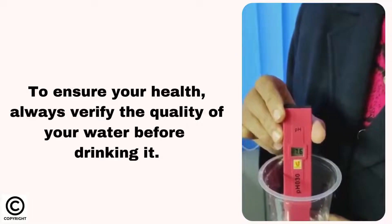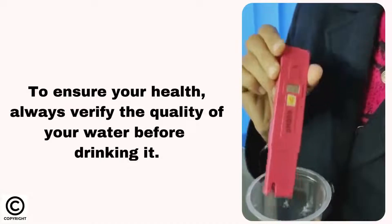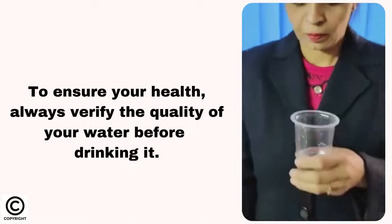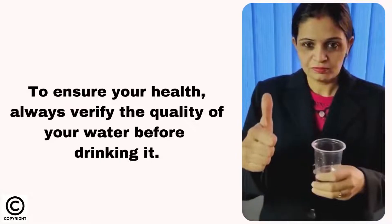To ensure your health, always verify the quality of your water before drinking it. With the help of the LabJunction pH Tester, you can test your water pH level within seconds. Buy now.